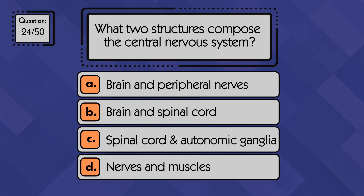What two structures compose the central nervous system? The central nervous system is made up of the brain and the spinal cord.